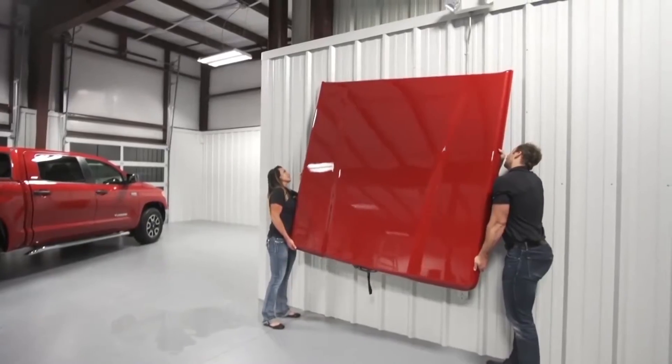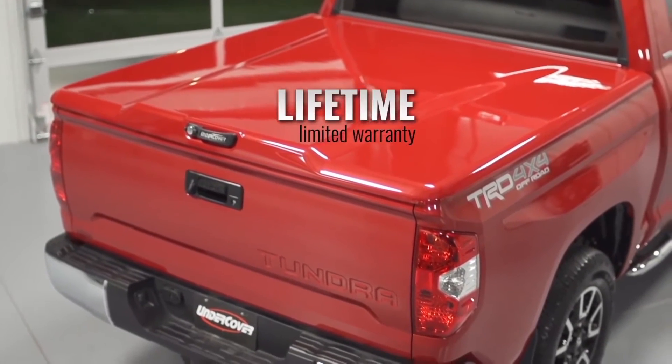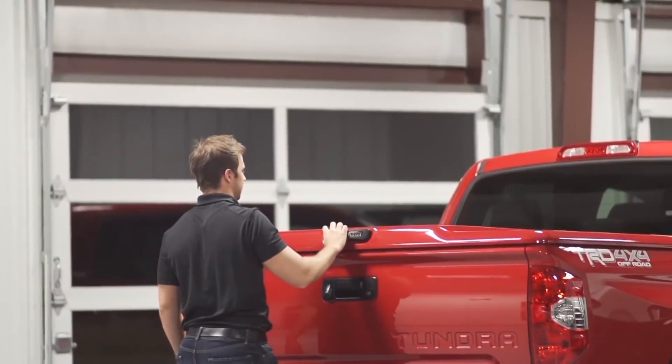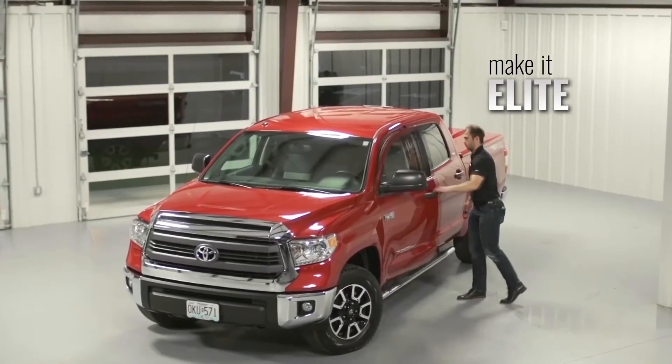The cover removes and stows away easily — no tools required. Best of all, it's backed by a lifetime limited warranty. So after 15 years of innovation, how do you make America's most popular tonneau even better? Simple. You make it Elite. The new Elite LX from Undercover.